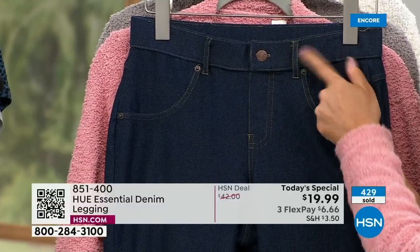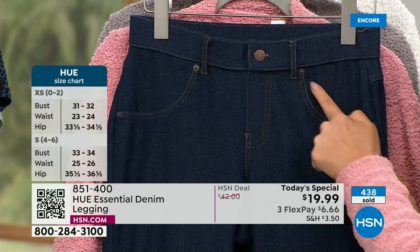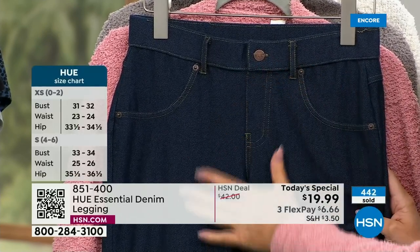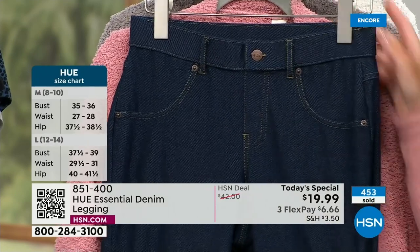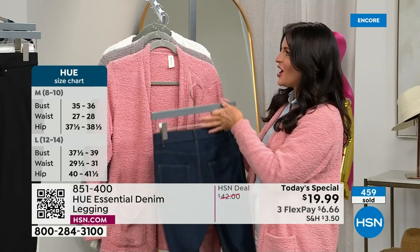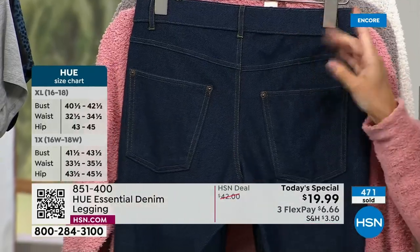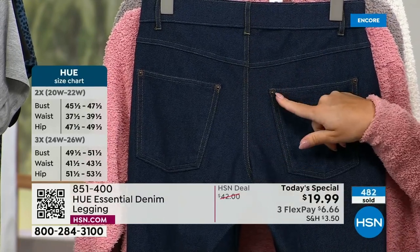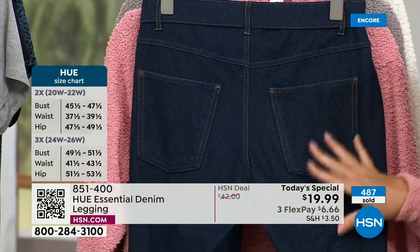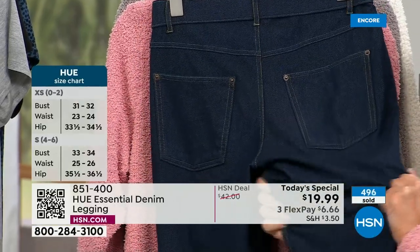You have functional belt loops so you can wear a cute little belt with these. The front pockets are flat and faux, so there's no added bulk — everything stays nice and streamlined. On the back, you have a functional back pocket. Look at the indigo — you can see that gold contrast stitching and the rivets. This has all the great denim styling but with four-way stretch.